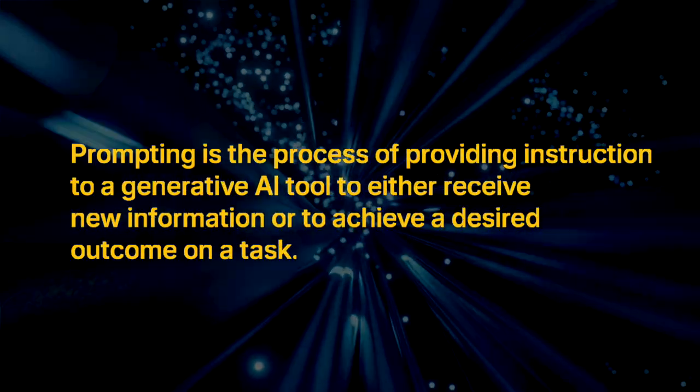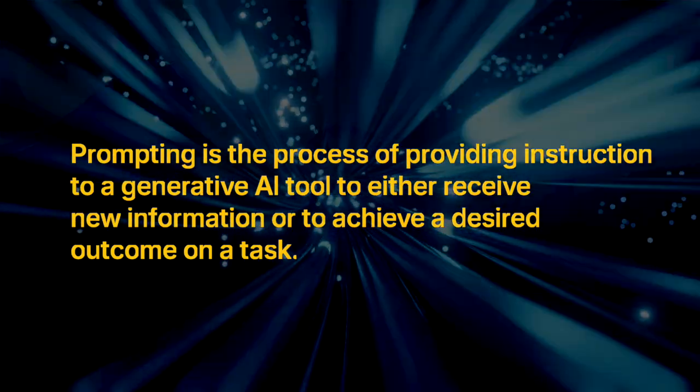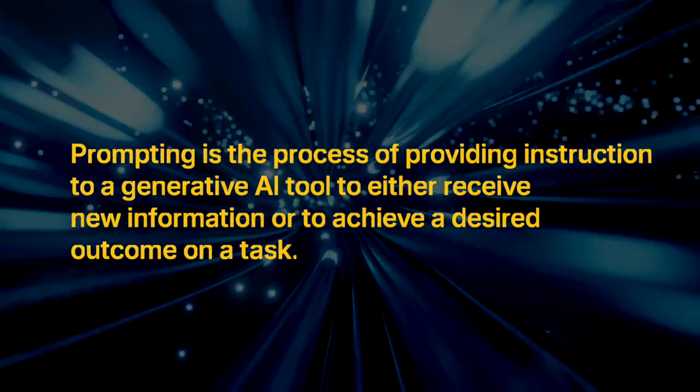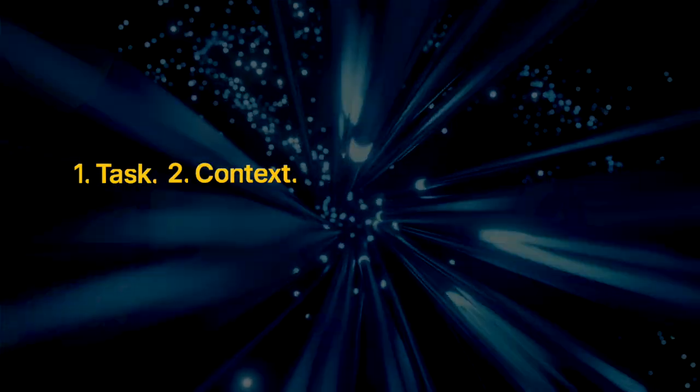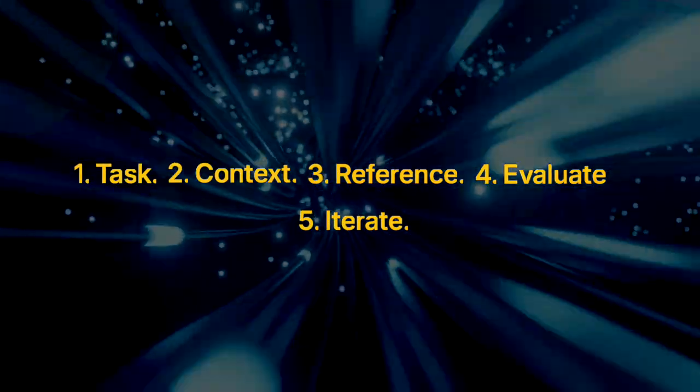What actually is prompting? Prompting is the process of providing instructions to a generative AI tool to either receive new information or to achieve a desired outcome on a task. Those instructions are called prompts, and the best way to write them is to use this five-step framework: define the task, give it context, add references, evaluate the output, and iterate on the original prompt. Task is what you want the AI to do — start with a verb, add a persona you want the AI to take, and give it the output format you want your results in.